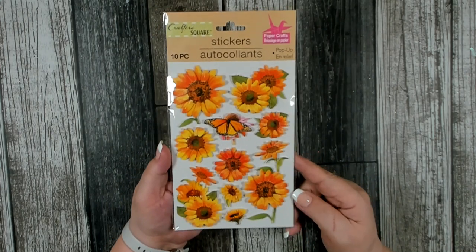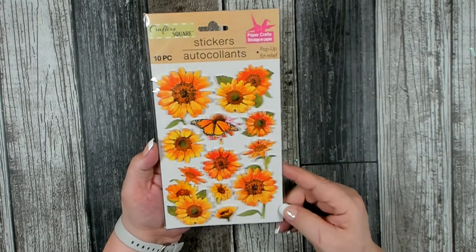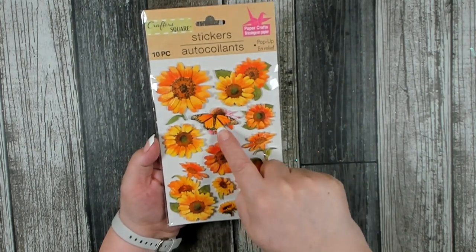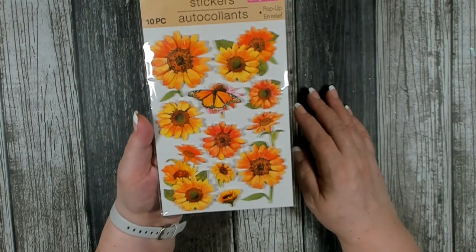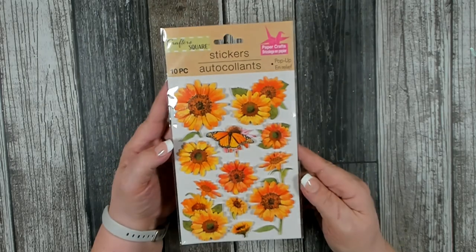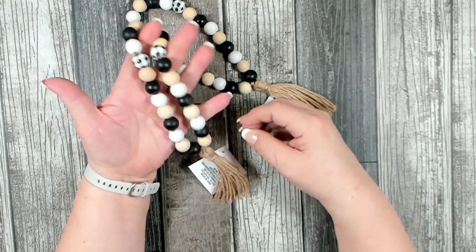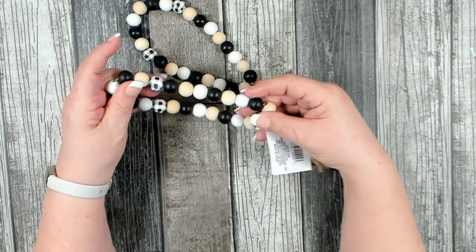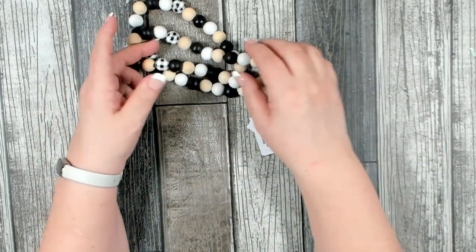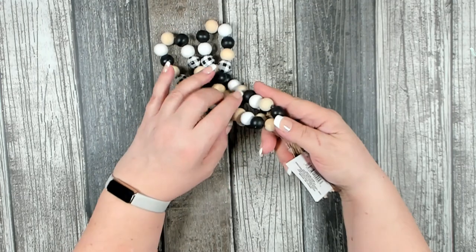Over in the crafter square section I found really pretty pop-up stickers - I love sunflowers and the butterfly in the center is a really nice design. I believe these are brand new this year. You get 10 pieces per package. Another new item is these beautiful beads - I really like the color combination of beige, black, and white, plus some pretty white and black buffalo check beads. They'd be nice as a decor piece on a tiered tray or side table, or you can take them apart for another craft.